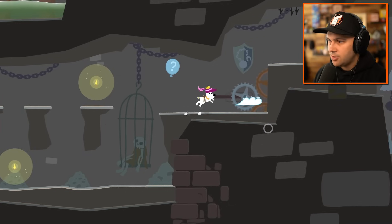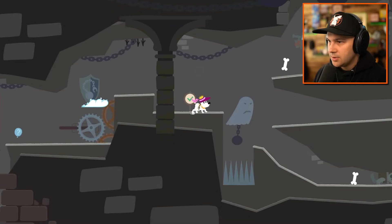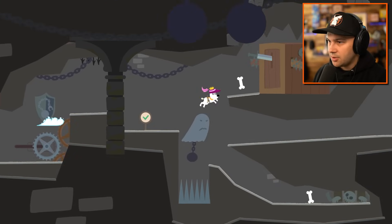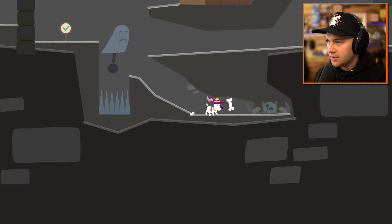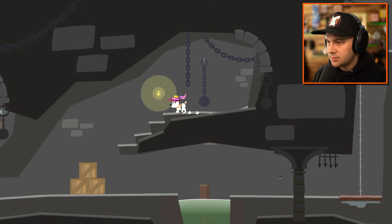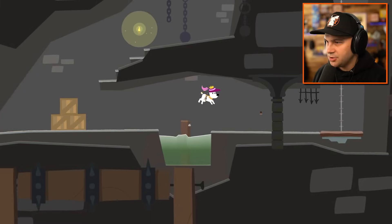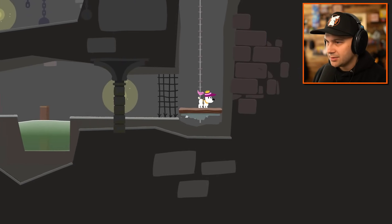I'm gonna use the cloud to jump up here. Awesome. What do I do here? Just jump off his head? Okay, there we go. And grab that. Nothing over there. Another bone. Are we done? Are we escaping the dungeon? I think we are. Heck yeah.